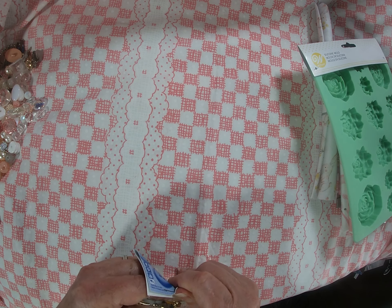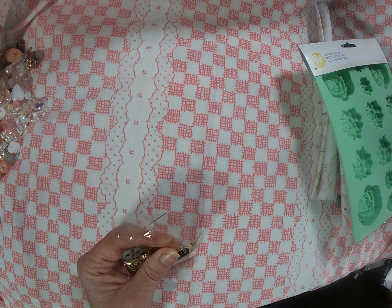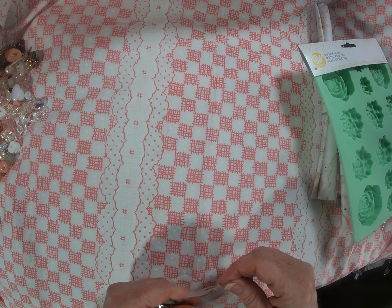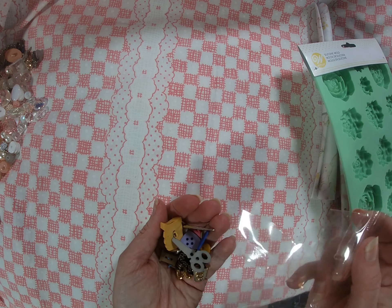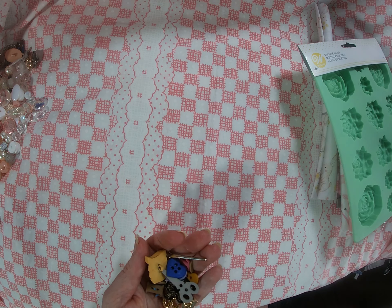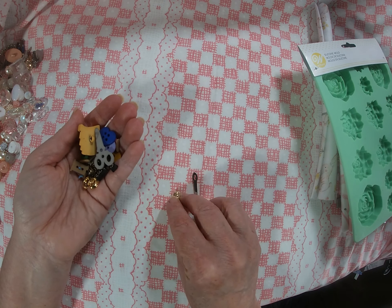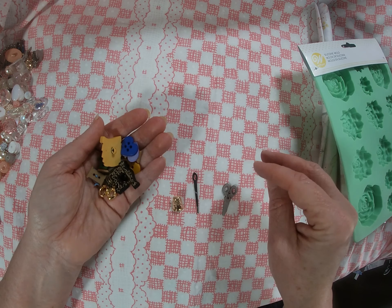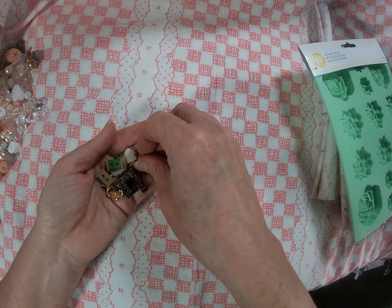This is a sewing theme set of buttons. I also ordered some sewing theme stuff from AliExpress the other day — not here yet. We've got a little needle charm, a thimble, and scissors.